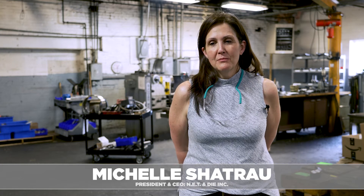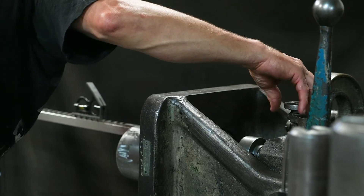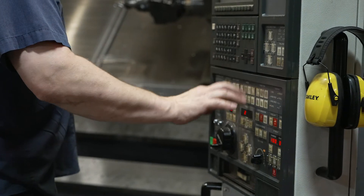My name is Michelle Chatro. I'm president and CEO of NET & Dye. We are a third generation family-owned machine shop in Fulton, New York. We have been in business since 1965. My grandfather started the business, my father took it over in the 70s, and I took it over a couple years ago.